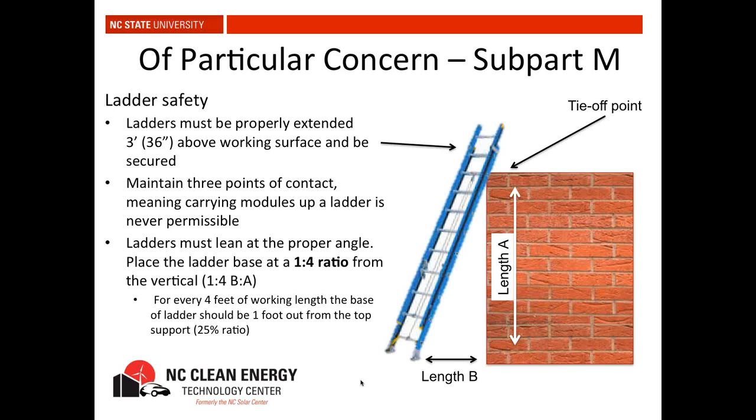Modules weigh 65 pounds and are six feet tall — you cannot carry them up a ladder. Ladders also have to lean at the proper angle: a one-to-four ratio from base to vertical — for every four feet of working length, the base should be one foot from the top support. If you're standing at the base and reach out your arms, you should just be able to touch the ladder. Also, use fiberglass ladders for electrical work because they're not conductive.